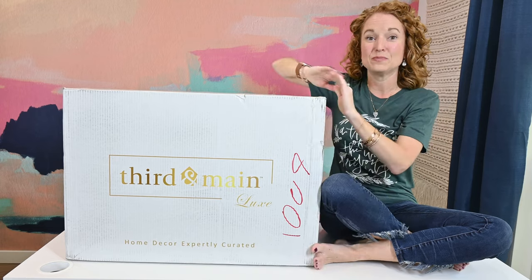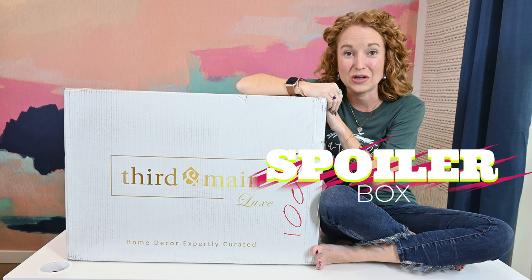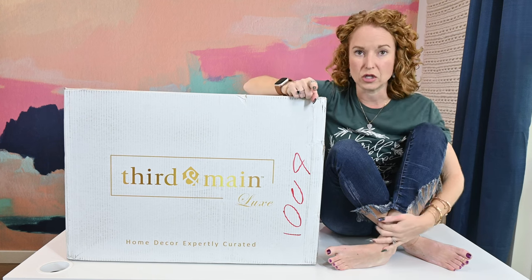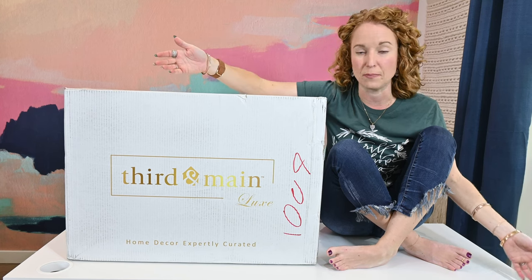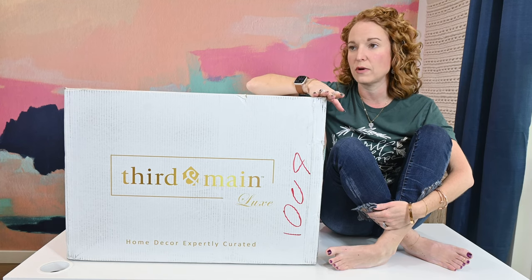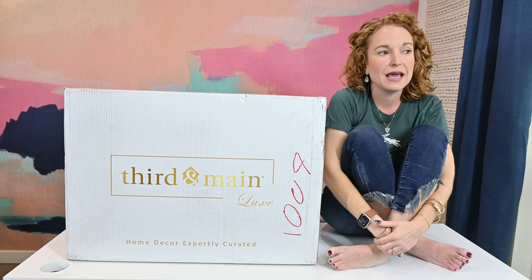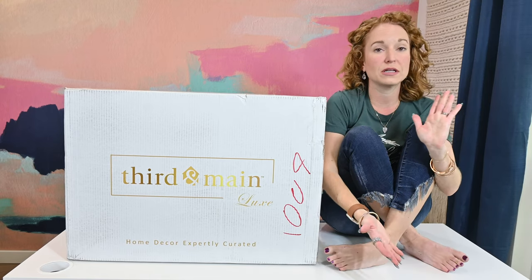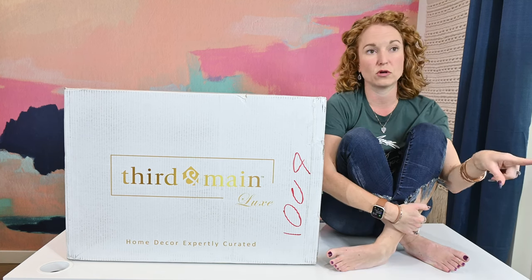This is going to be a full spoiler video for Third and Main Luxe Winter 2022 — my very first Luxe full spoiler, since I did a spring partial spoiler. The box has been selling out every single time. There are not a lot left, but there are a few. They're going to let me know if we're rolling into pre-sale for spring, which is what I suspect they'll do if this one sells out.